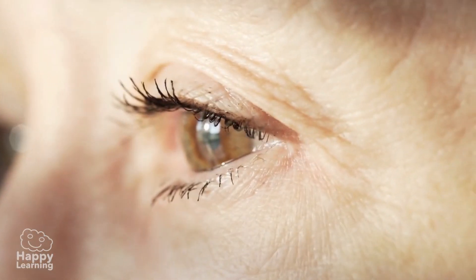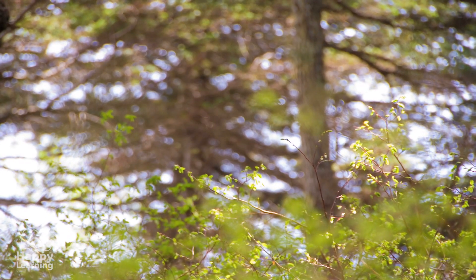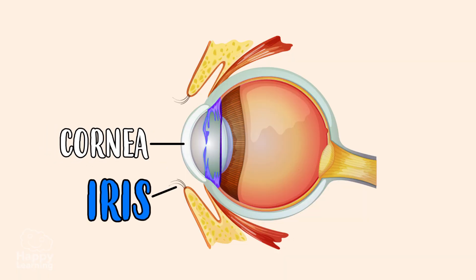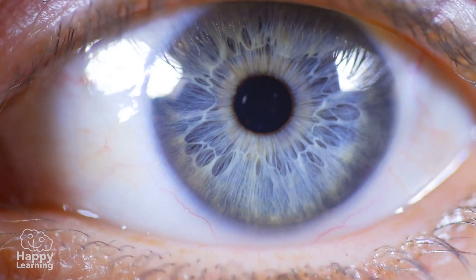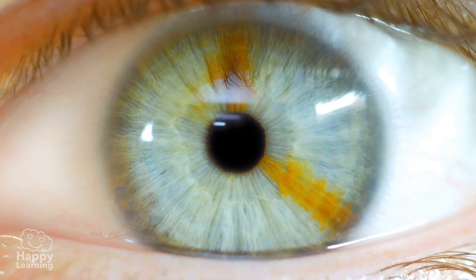The cornea is an almost transparent layer that allows us to focus on objects. The iris is the part of the eye that has color and controls the amount of light that passes through the pupil.